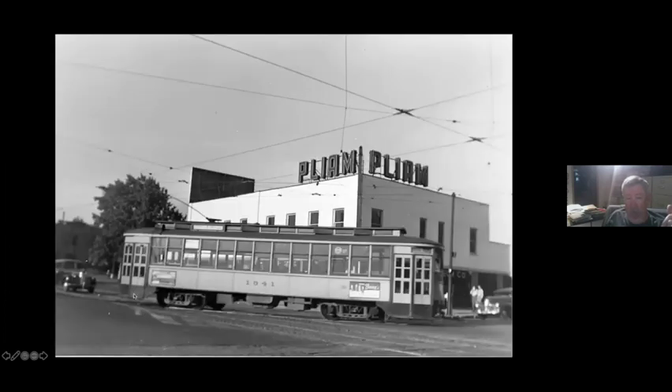The Broadway line did continue to Robbinsdale via Washington and took the corner on Broadway, sharing tracks with the Broadway crosstown all the way to Broadway and Morgan. Plus, cars deadheading out of North Side Station would come down to Washington and head west to deadhead to their respective routes.